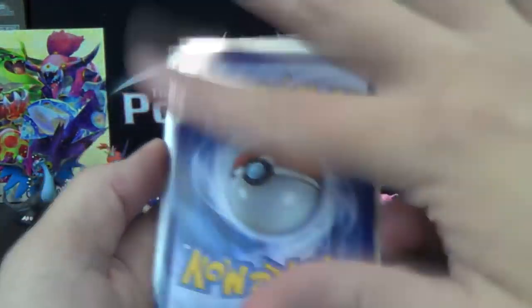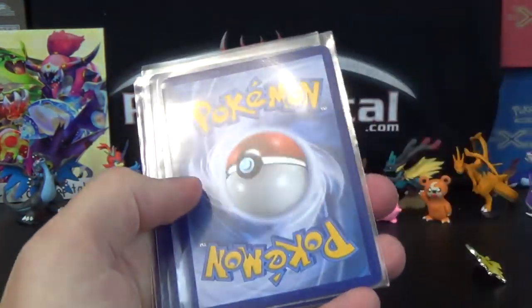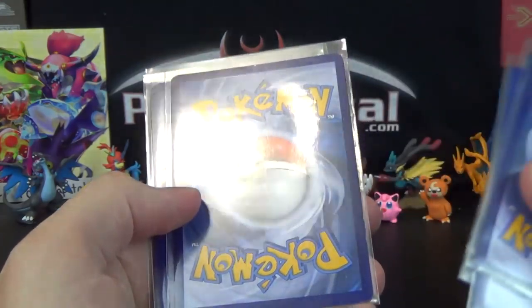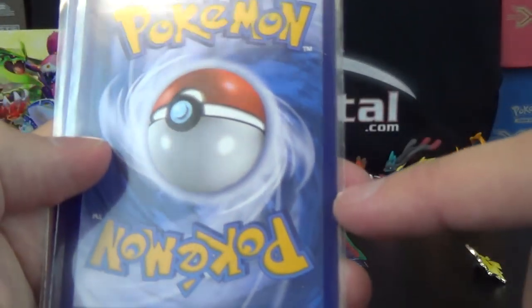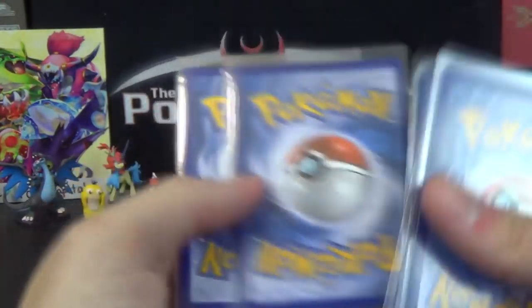Let me show you the backs of all the promos so you can see the condition. I see no whiting or anything on the edges — they're all perfectly flat, not curved, no weird spots. One here has a little whiting on the edges but from packs that happens, so I'm not going to complain too much. It's infinitely better than what usually is.